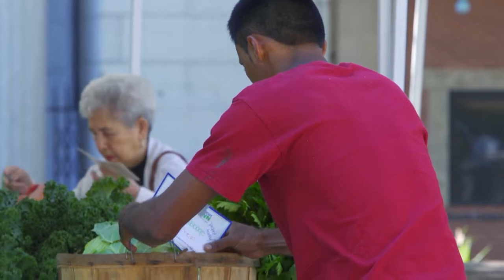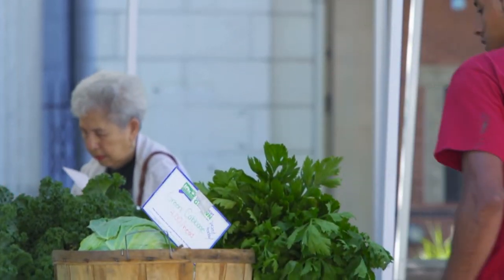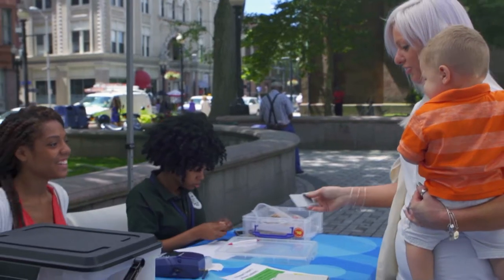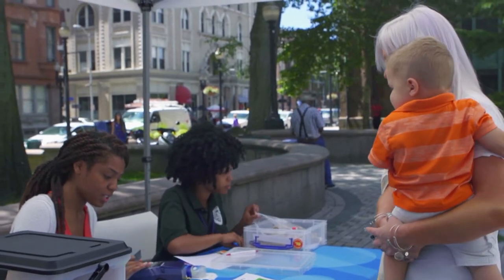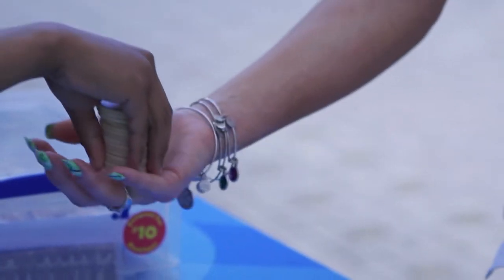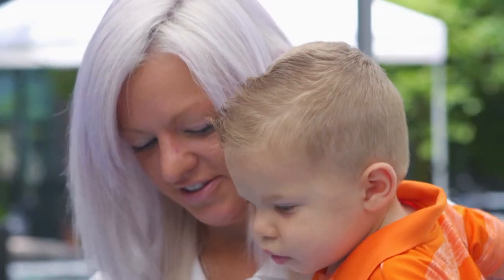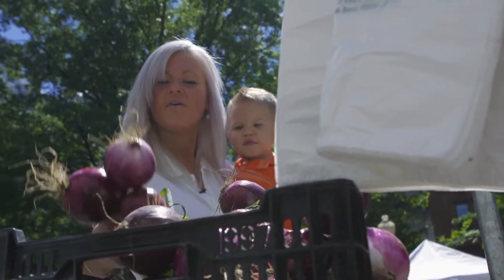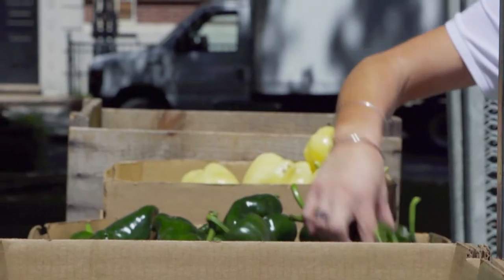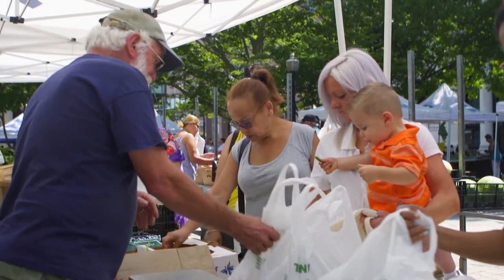They used private money for a pilot program that essentially doubled the value of food stamps spent on fruits and vegetables. Use my card for $10 please. So we're going to swipe your card for $10 and give you $20 in tokens. Jessie is a customer, part of an assistance program for low-income women with children. When she uses her card and spends $10, they give her $10 in tokens — a free $10 to spend on whatever she'd like within the market. It's a win-win.